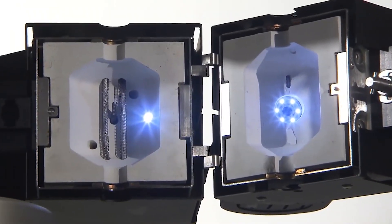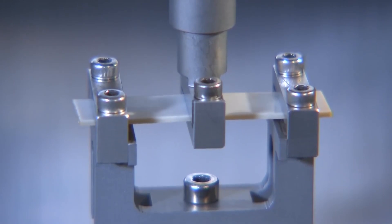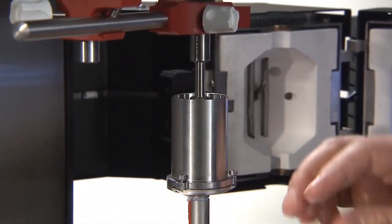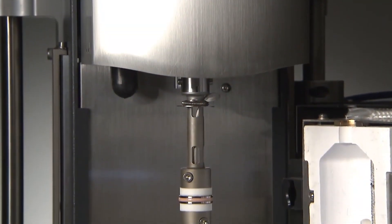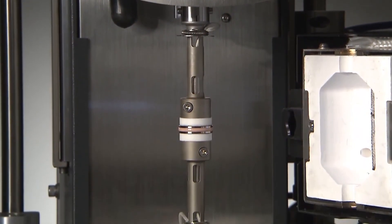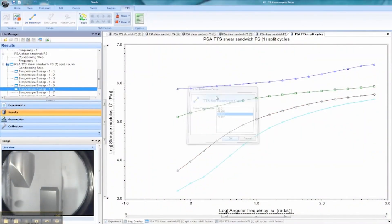It's the forced convection oven with camera viewer. It's the wide range of clamping systems. It's the immersion testing system. It's the wide range of testing capabilities. It's DITA testing capabilities. And it's TRIO software and flexible test programming.